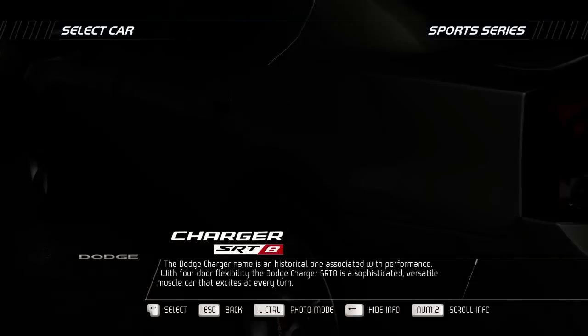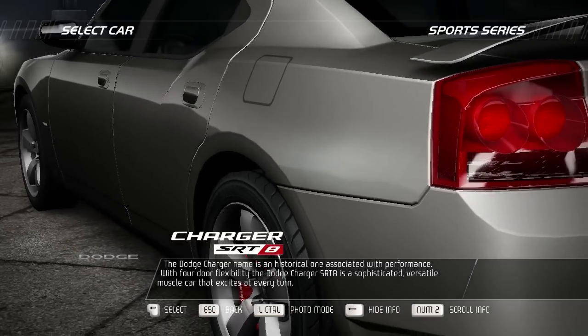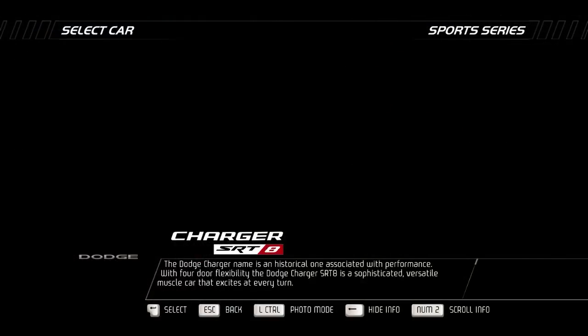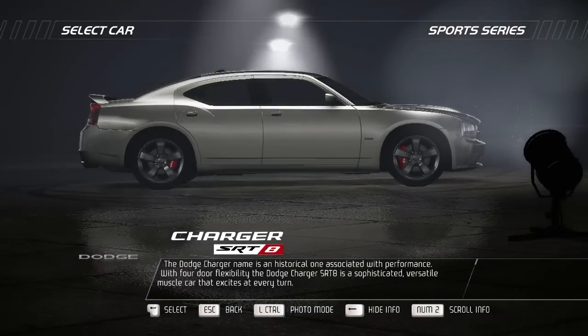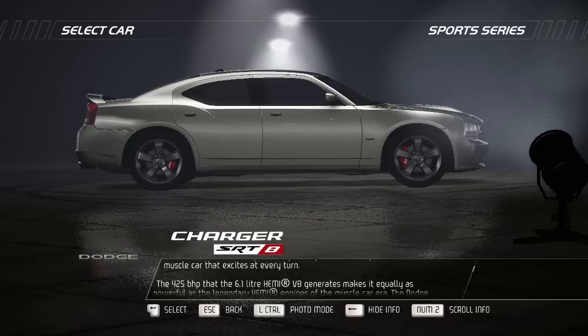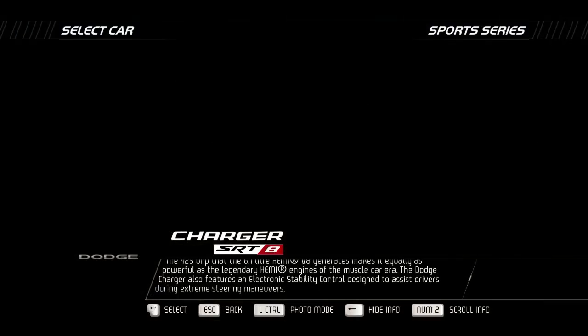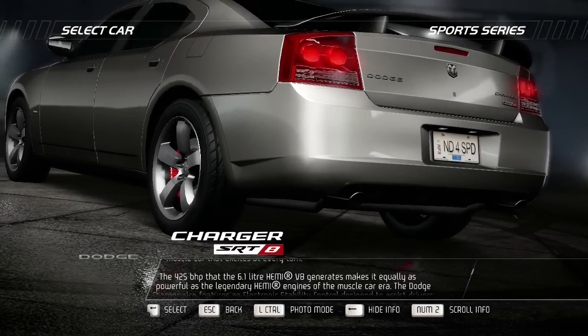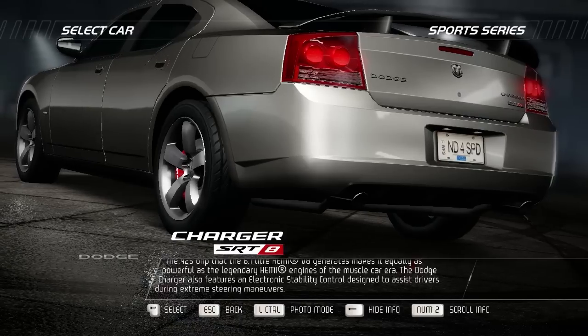The Dodge Charger name is a historical one associated with performance. With four-door flexibility, the Dodge Charger SRT8 is a sophisticated, versatile muscle car that excites at every turn. The 425bhp that the 6.1L Hemi V8 generates makes it equally as powerful as the legendary Hemi engines of the muscle car era.